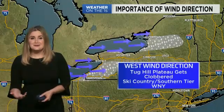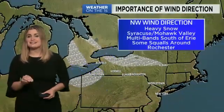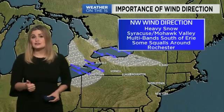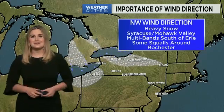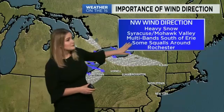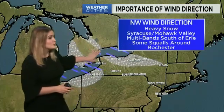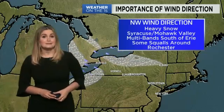That westerly wind direction is what we typically see most often in Buffalo. When we switch to a northwesterly wind direction, different areas are impacted — usually that means heavier snow falls in Syracuse and the Mohawk Valley. For western New York, multiple bands will likely develop south of Lake Erie, and we will see some squalls in Orleans County, just south of Rochester, and off of Lake Ontario.